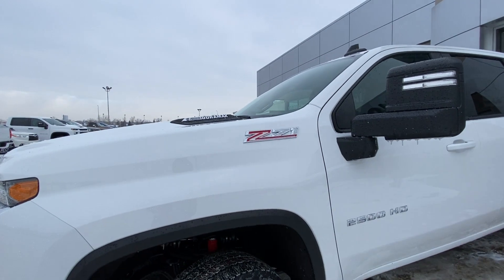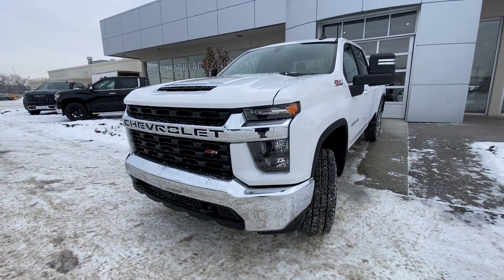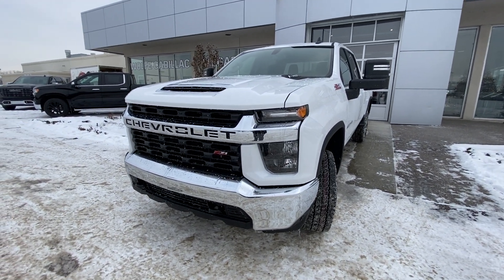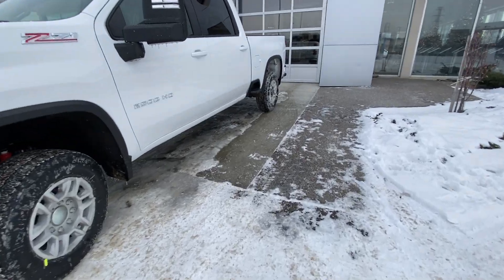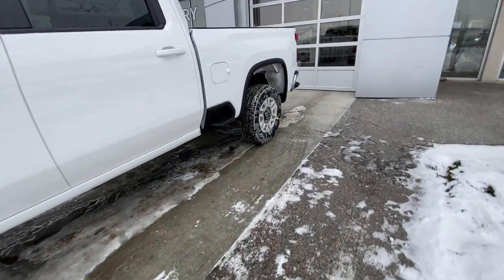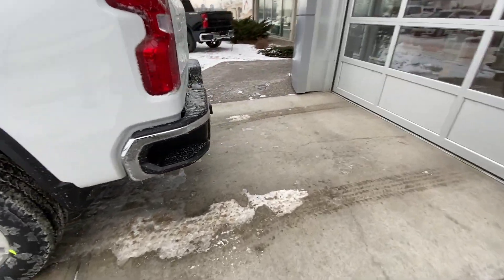We have the Z71 package and a Duramax Allison transmission plaque on the hood. Up front we have the chrome front bumper and grille with Z71 badging, halogen headlights with LED daytime running lamps. Moving down the side, it's a Crew Cab truck with rear tinted pass-through windows. The truck is also equipped with remote start for the Duramax turbo diesel engine.